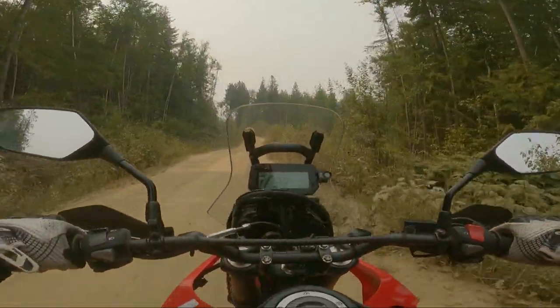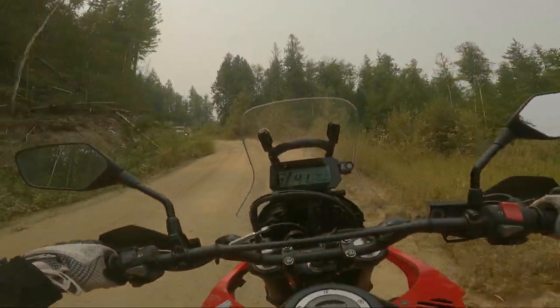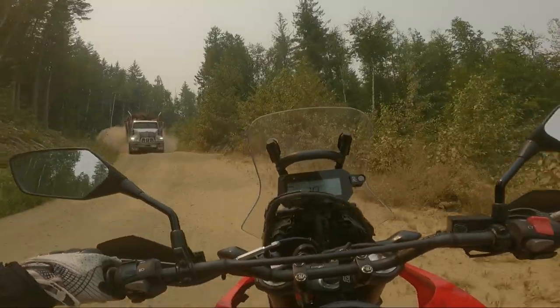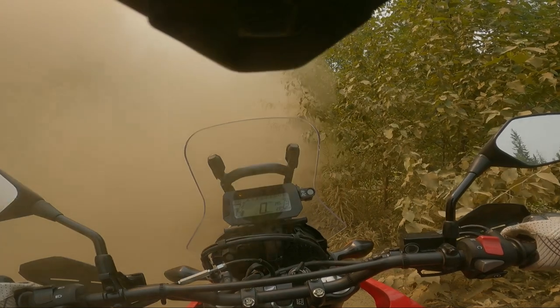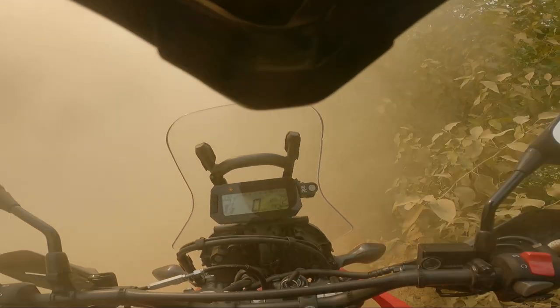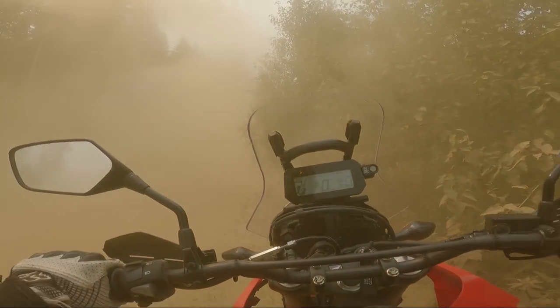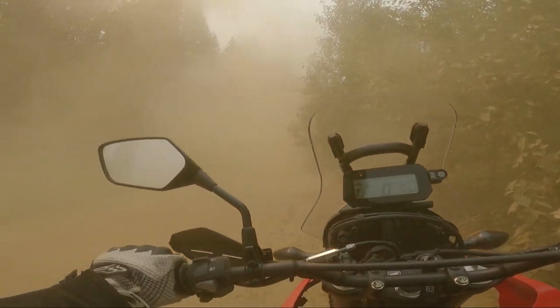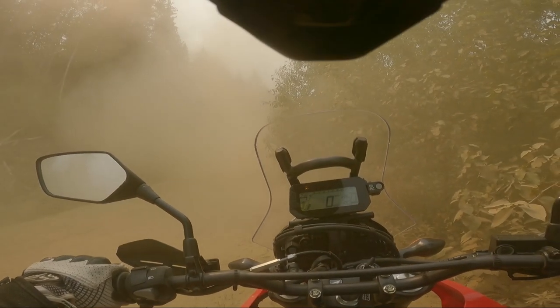Not long after passing the pickup truck, I came across a loaded logging truck. And if you think the Ford made a lot of dust, the logging truck made a whole dust storm. After feeling sorry for my lungs and air filter for the second time in 15 minutes, I set off again, keeping an eye out for the rest of the loggers.